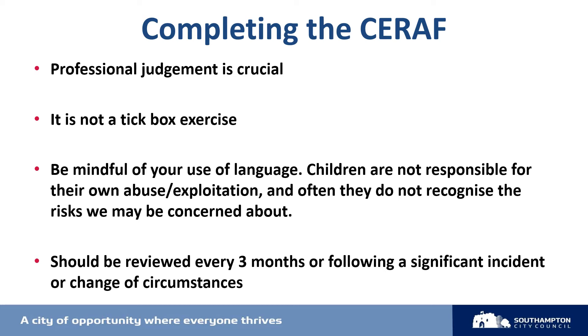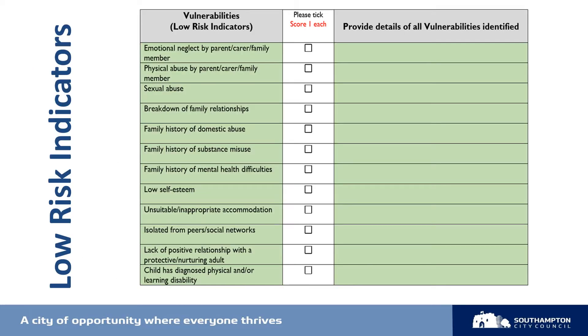The SERAF should be reviewed every three months or following a significant incident or change of circumstances. It's really important as professionals that we use our own judgment and that we're mindful of our use of language. Following completion of the beginning of the SERAF, which asks you to add the child's details and your own details, you will come to the first section of indicators — the low risk indicators or vulnerabilities.